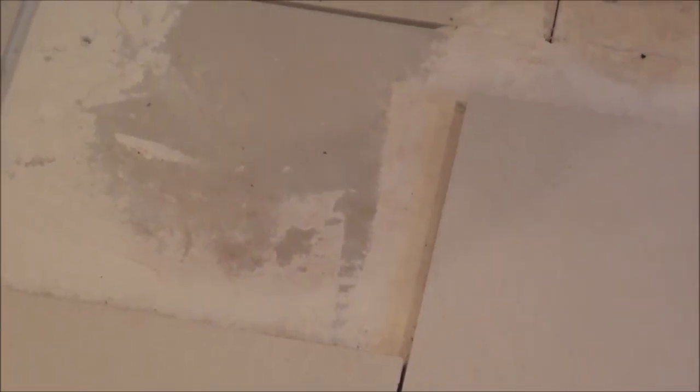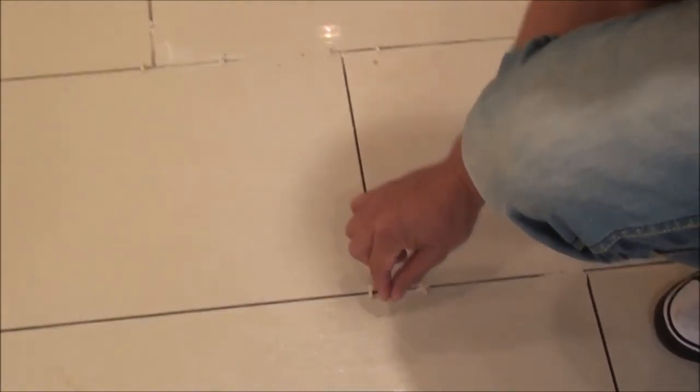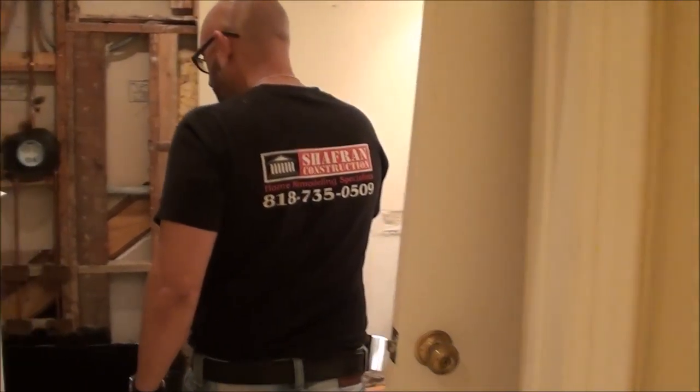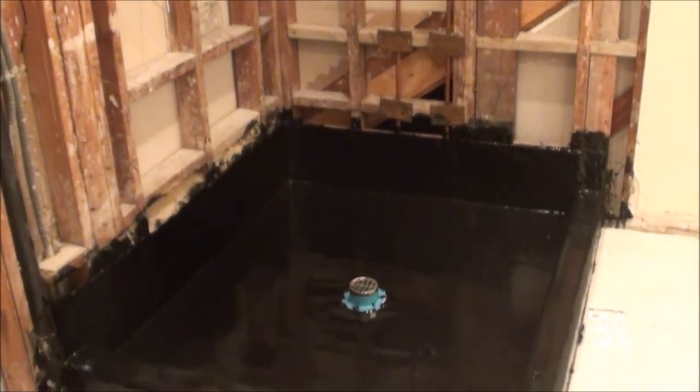We went ahead and installed a subfloor, which is a hardy backer. As you can see here in the kitchen, this is your hardy backer — it's about a half inch. We wanted to go with the thicker hardy backer because you cannot install tile on any plywood, as there's shifting and movement. A subfloor protects the tile from shifting and moving.